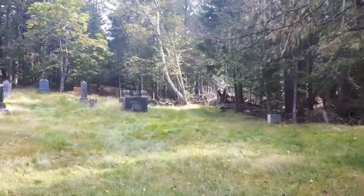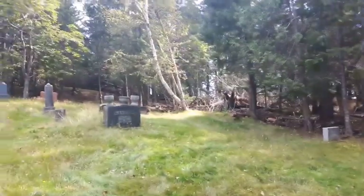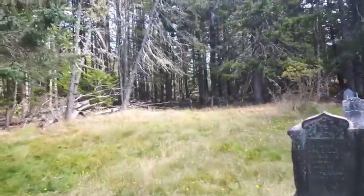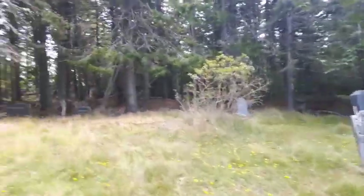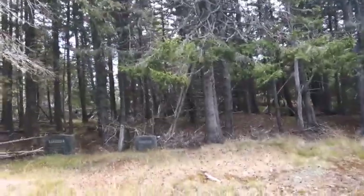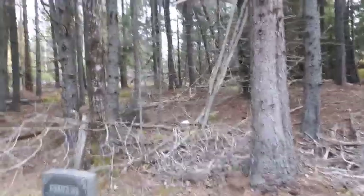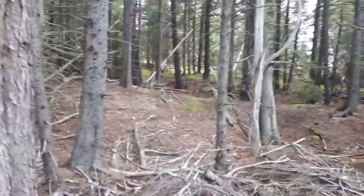Good day folks, I'm headed out to check a couple spots. I don't know if I'll find any actual bottles or anything like that, but I'm more or less just exploring. As you can see, I'm going up through a graveyard here. I'm gonna head into the woods and go that way, possibly go over to the left there too. If I find anything I'll get you back up - hang tight.